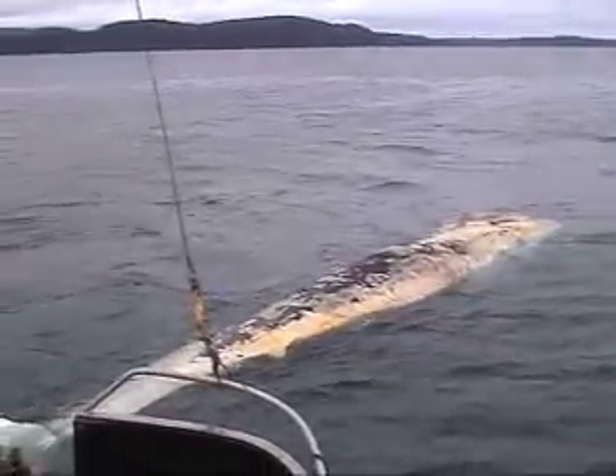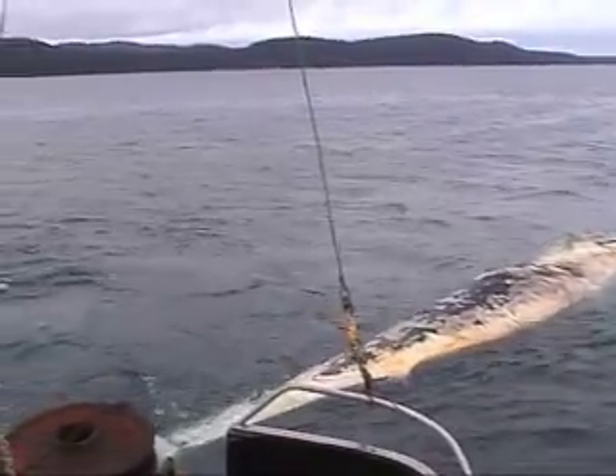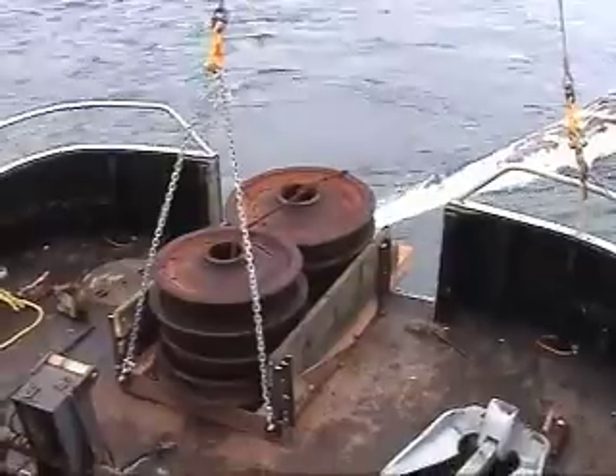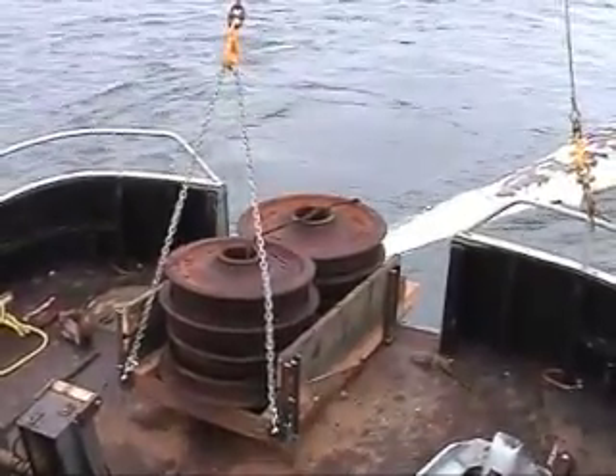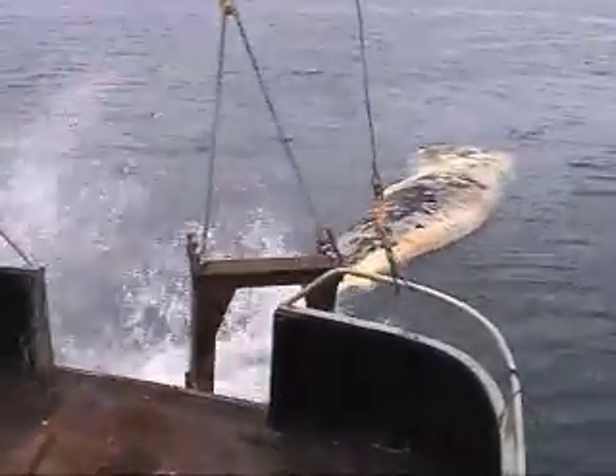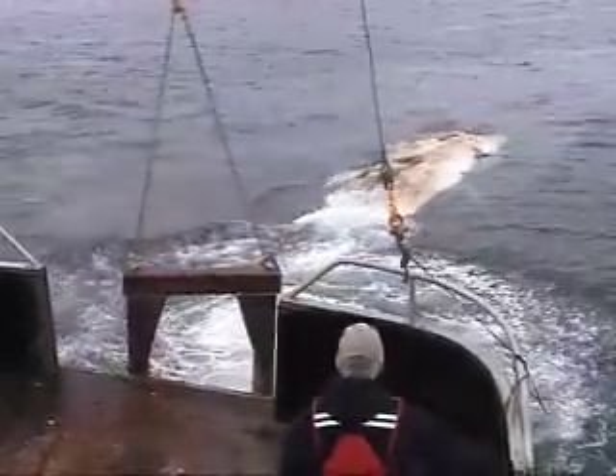That is an unusual way to prepare a specimen for an exhibit at a museum. Now we're going to be dropping those wheels over the edge attached to the whale's tail, and down they go.